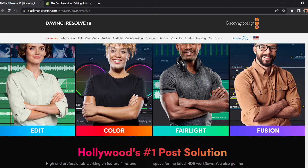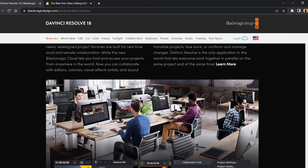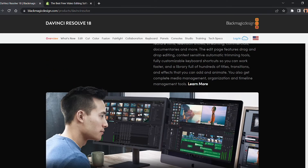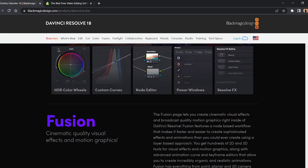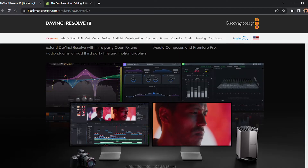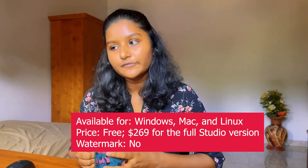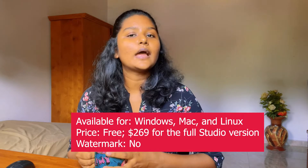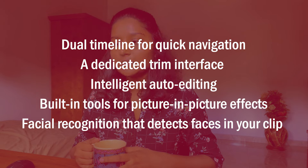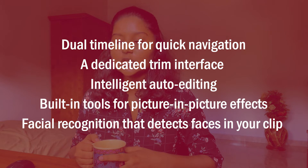The next video editing software is DaVinci Resolve. DaVinci Resolve combines professional 8K editing, color correction, visual effects, and audio post-production in a single tool, which is why it is the software of choice for many professional editors of films, television shows, and commercials. It supports both offline and online editing, and its high-performance playback engine saves time even for processor-intensive formats like H.264 and RAW. DaVinci Resolve is available for Windows, Linux, and Mac. It has a free plan, and the full Studio version costs $295. Features include a dual timeline, a dedicated trim interface, intelligent auto editing, picture-in-picture effects, and facial recognition that automatically detects faces in your clips.